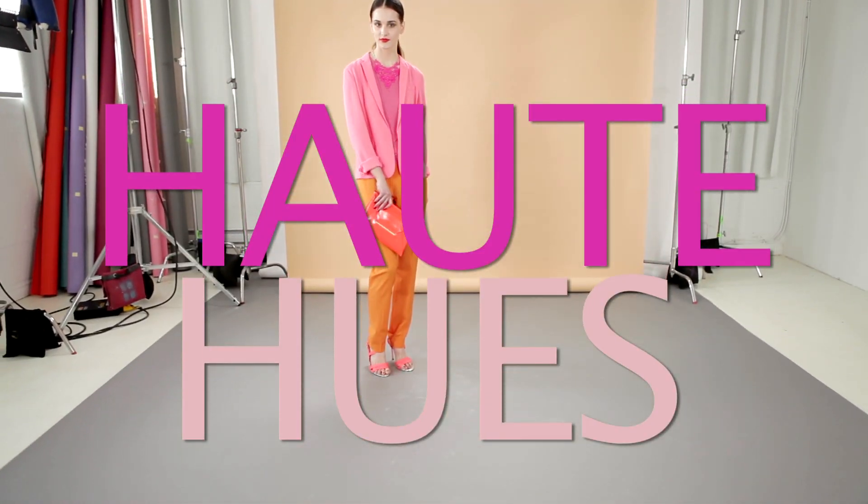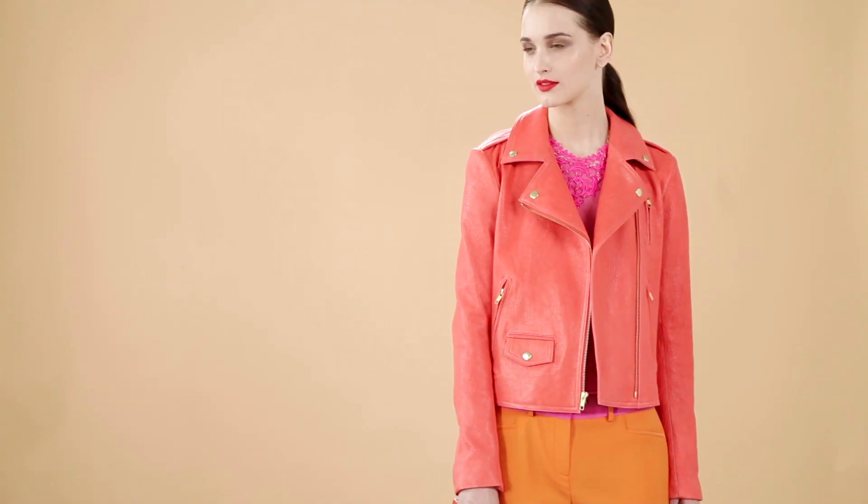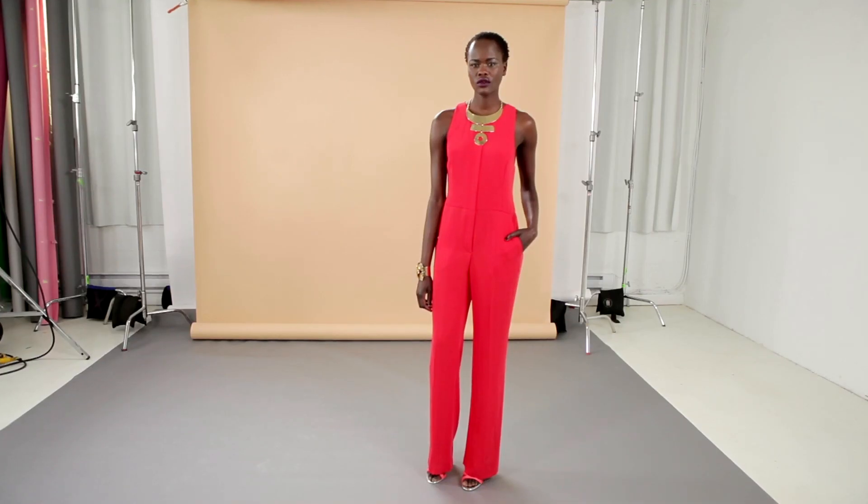The colours of the season are blazing orangey reds and pink. These traffic-stopping hues are best in streamlined silhouettes.